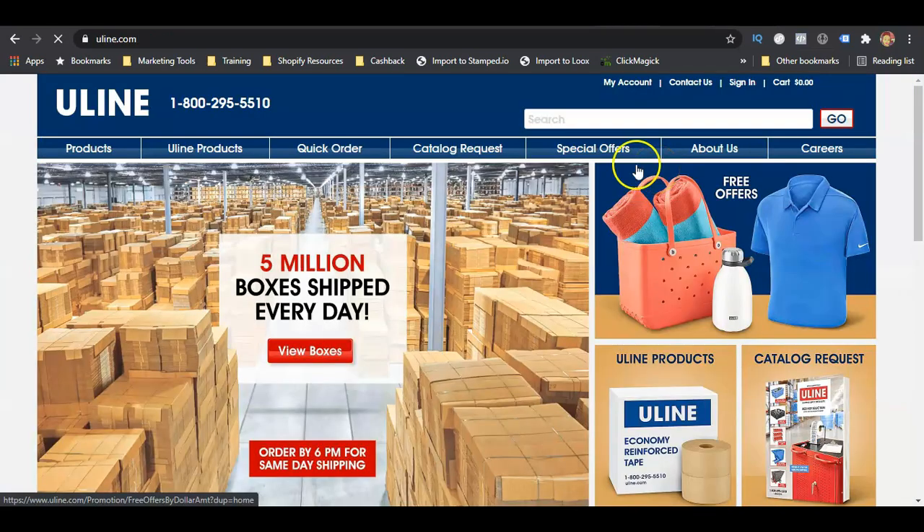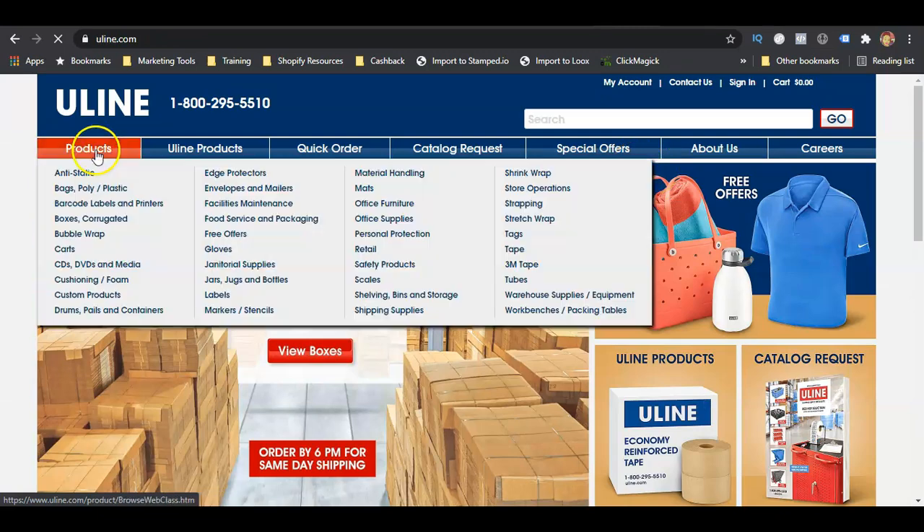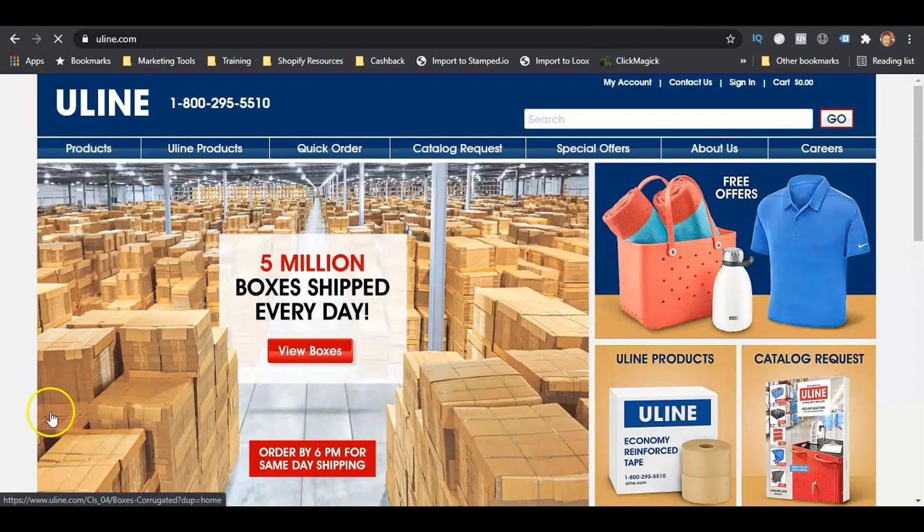The next one is Uline. You can buy different products for your business here — they have all kinds of supplies. This is one of the bigger, most popular vendor accounts that businesses start off with to build business credit. You'll add something to your cart, go through checkout, and they'll invoice you. This one is Net 30 and they report to Experian and Dun & Bradstreet. Also, you need to get a DUNS number — that's what Dun & Bradstreet uses for their reporting, and some accounts will ask for it.